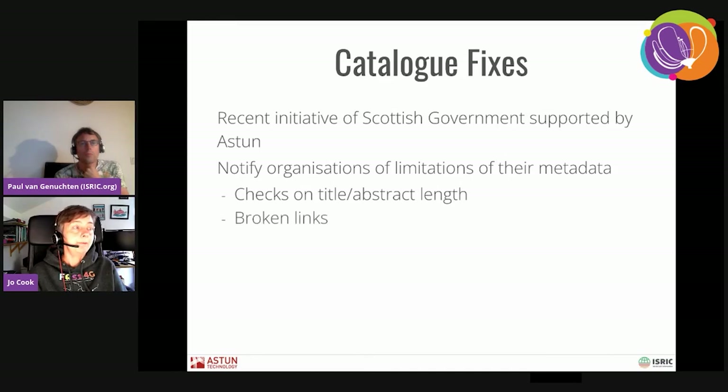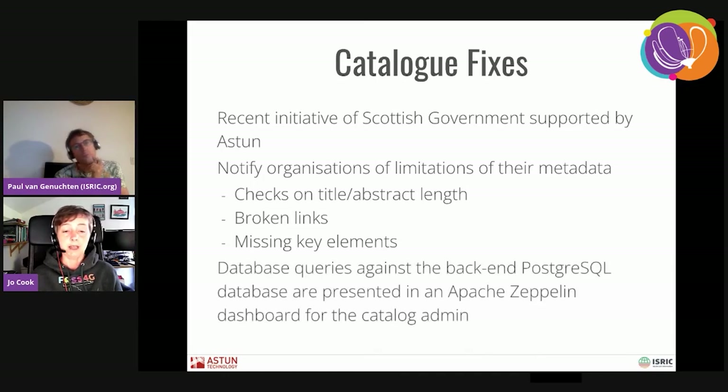We've been working on fixes to make these things easier for users of the catalogue to sort out — so we can produce reports to go back to organizations and tell them there are problems. Checks on things like titles and abstract lengths and broken links. We use an additional tool alongside GeoNetwork called Apache Zeppelin, which allows us to create interactive dashboards from the database that sits behind GeoNetwork, and produce dashboards with downloadable reports for the catalogue admin and catalogue users. We've got all sorts of queries to help people check that their record's going to look okay when it's published.